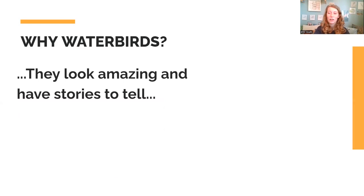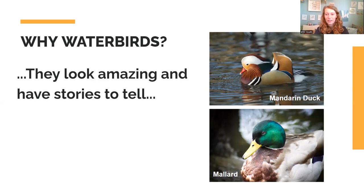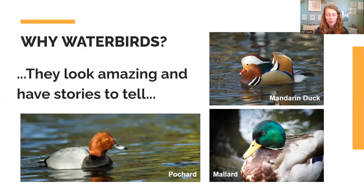Waterbirds look absolutely stunning and they've got really cool stories to tell. The mandarin duck is an introduced species here in the UK but they are just so stunning. Even more common birds like mallards — if you look at that bottle-green iridescent head, the way it reflects the light is stunning. And then birds like the pochard — a diving duck — if you get a really smart male with that red head and red eye, it's amazing. They look awesome, but they also have stories to tell.